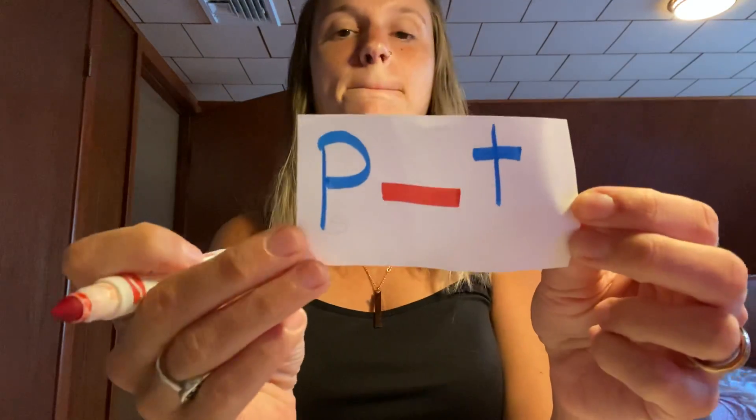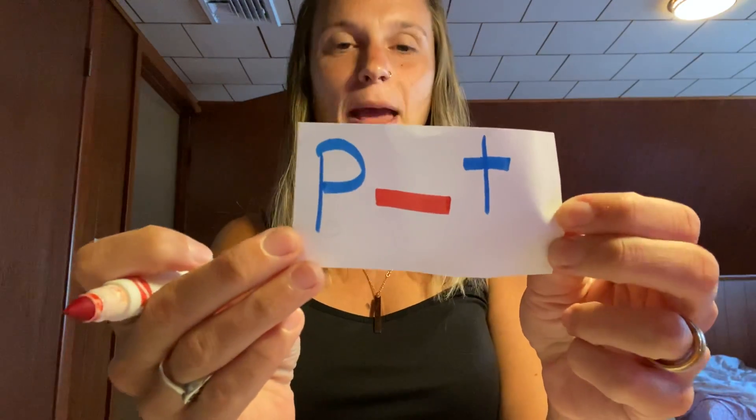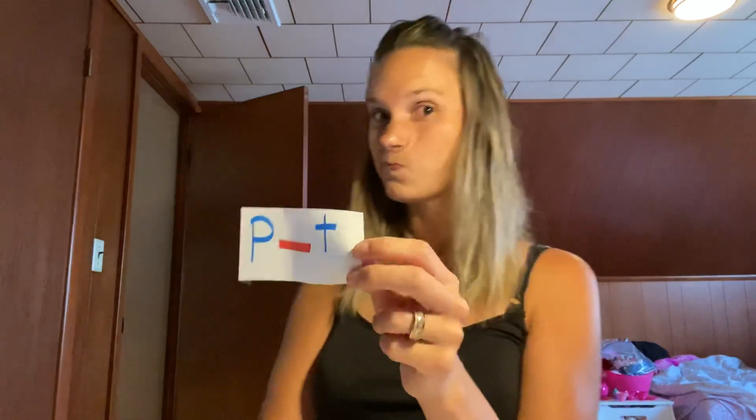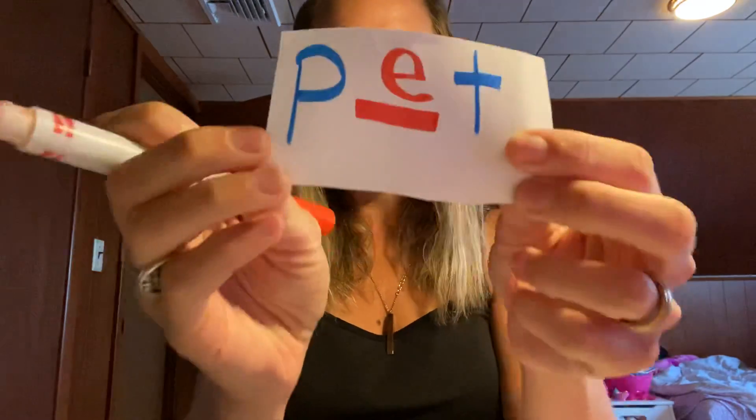Next word is 'pet.' Pet, pet, pet — what letter am I missing? You write it or show somebody. You're missing E for 'pet.' P-E-T, pet.